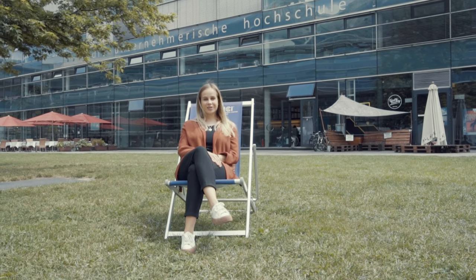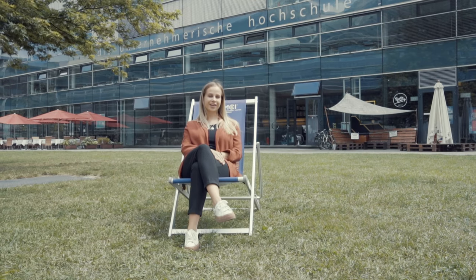All in all, the MCI offers anything and more. So, does this whet your appetite? Then don't hesitate and send us your application today.